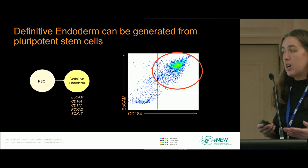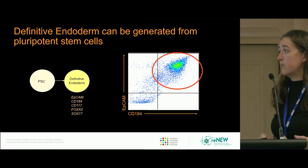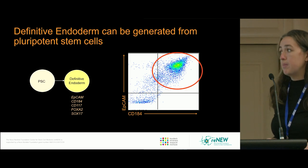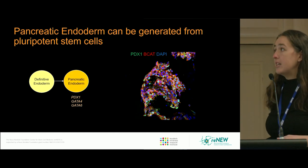The first stage of development is to form the definitive endoderm. A flow cytometric plot of a differentiation shows that cells transit through a stage where they co-express markers such as EPCAM and CD184, which is CXCR4, as well as other markers.